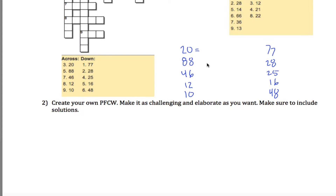I know 20 is 4 times 5, and 4 is 2 times 2, so the prime factorization of 20 is 2 times 2 times 5. 88 is 8 times 11, and 8 is 2 times 2 times 2, so 88 is 2 times 2 times 2 times 11. 46 is 2 times 23, and it turns out 23 is a prime number, so the prime factorization of 46 is just 2 times 23.